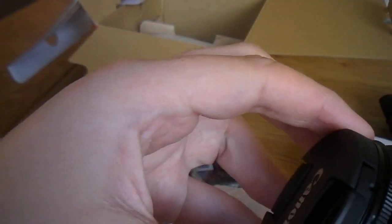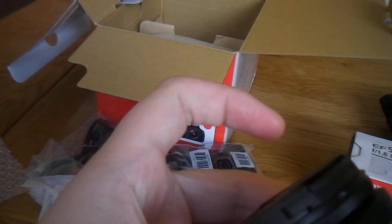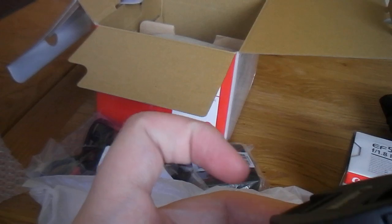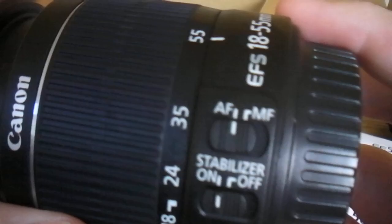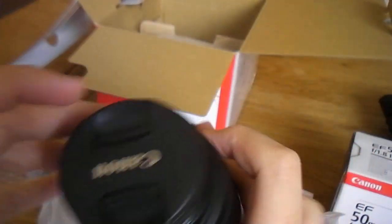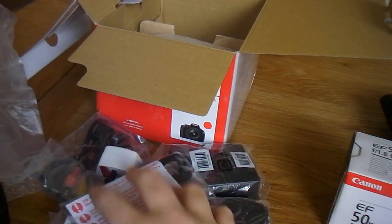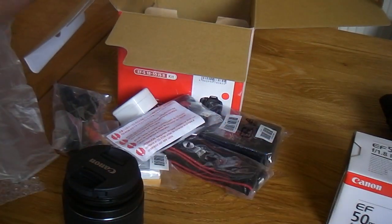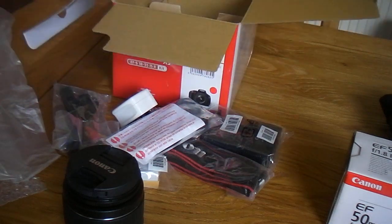We have the standard Canon 18-55mm kit lens. It's quite heavy — I didn't expect it to be as heavy as it was. We have the manual focus ring, and the image stabilizer on here as well.